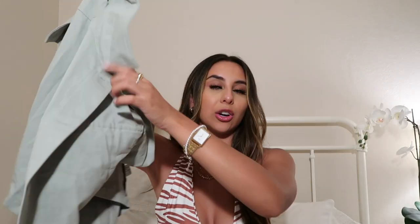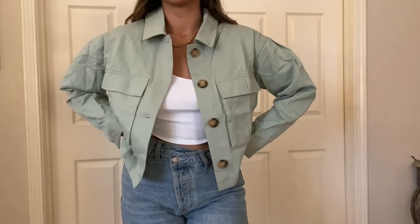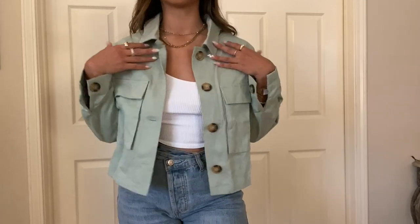The next jacket I got is so cute — it's a super cute sage green cropped jacket. This one is definitely not like a warm jacket; it's more to just cover up maybe because of the sun or the wind. It's definitely not a jacket you would put on when it's freezing outside. I got this green jacket in a size medium.